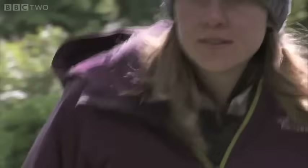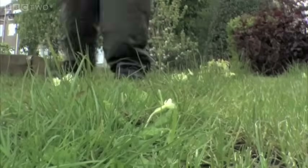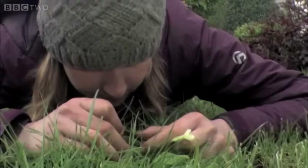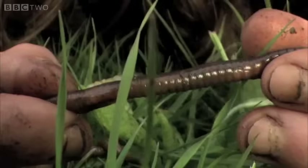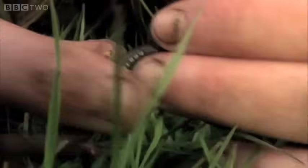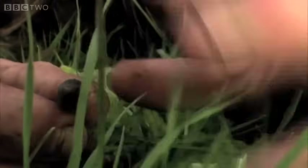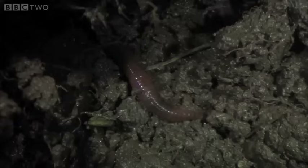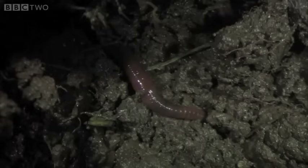I love earthworms because they're so amazingly important for our soils. They're such fascinating animals, and when you actually start to look at them, it's amazing the diversity and variety of them — the sizes, the colours, the different jobs that they all do. And yet no one's out there looking at them, and they're working so hard under our feet. I hope you see them in a different light now.